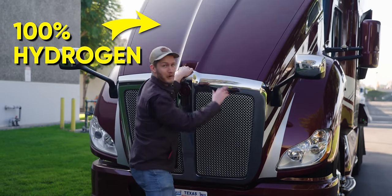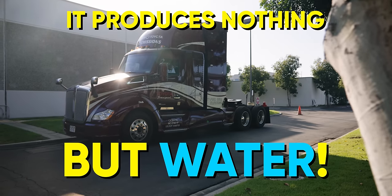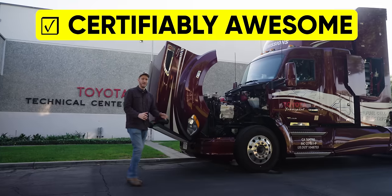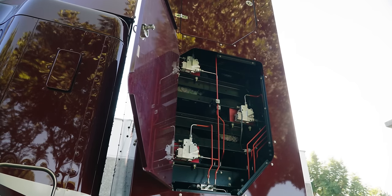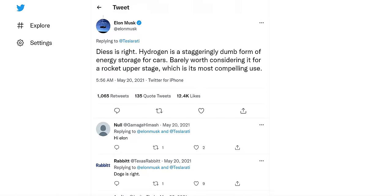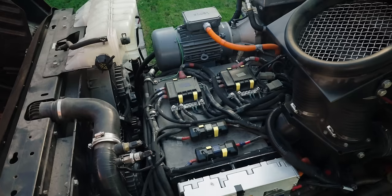This truck runs totally on hydrogen. As it goes down the highway, it is producing nothing but water. That is certifiably awesome. But hydrogen technology has gotten quite a bit of hate in the past couple of years — hate I don't think is warranted. So let's deep dive this thing.